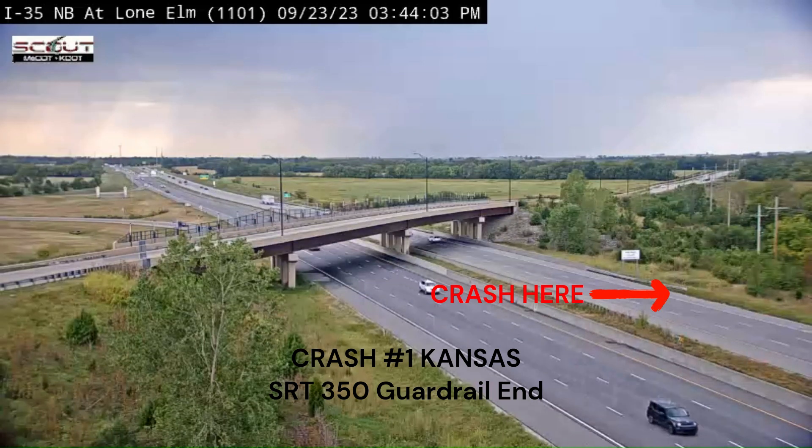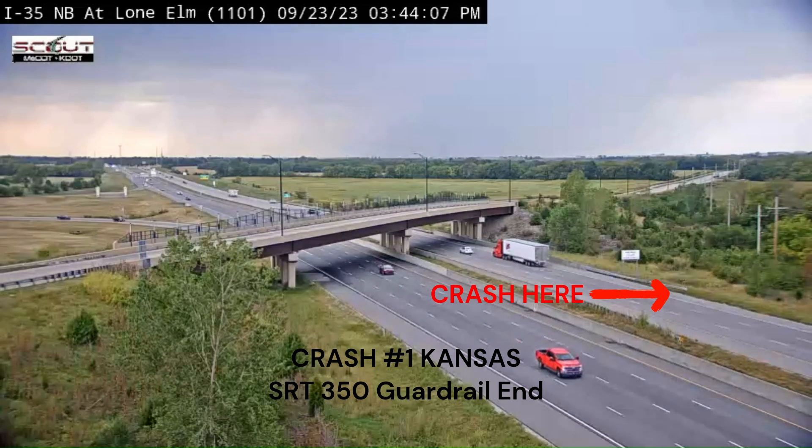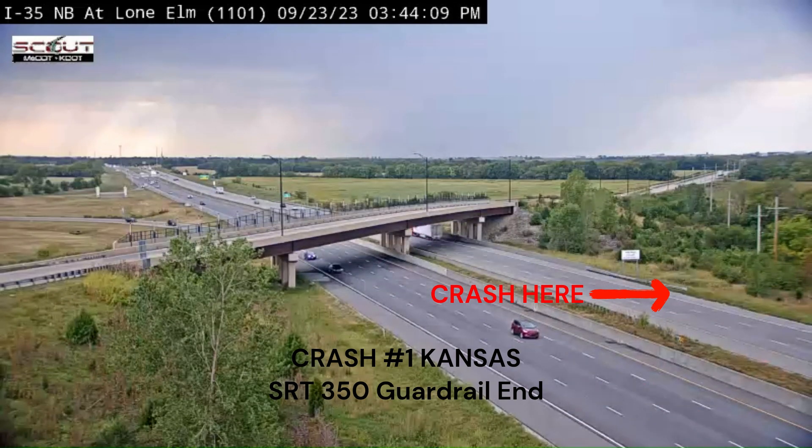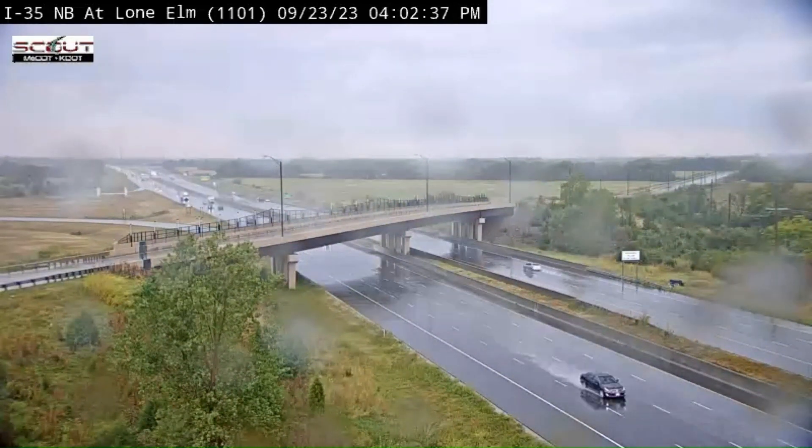We're going to look at five Kansas City area guardrail crashes that occurred yesterday. It's Steve the guardrail guy, and if you stick around to the end, I'll show you a sixth crash that occurred in the state of Alabama.